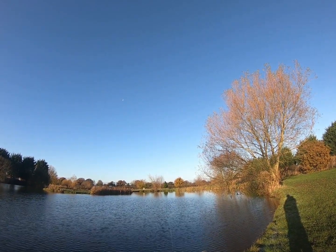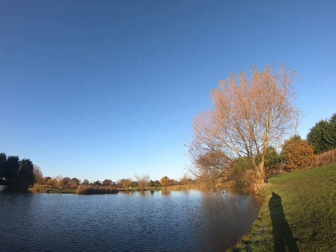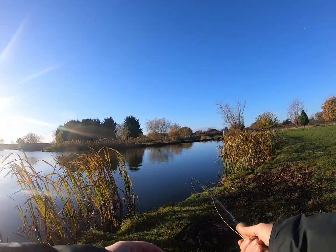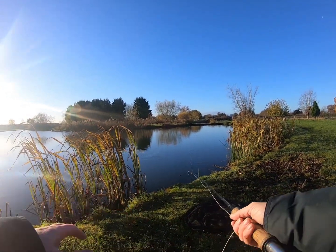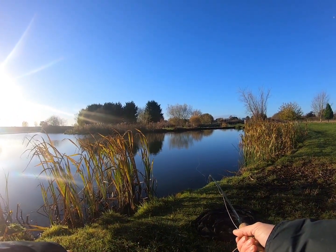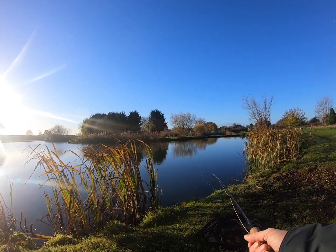Give it about an hour and a half in this spot with no joy on the cormorant, so I'm going to move to the opposite bank where the reeds are. Relocated into the corner from where I was - the sun's going up nicely, probably too nicely. I've never fished this peg before so let's see how we get on. I'll start on the bung and then try the lure a bit later.